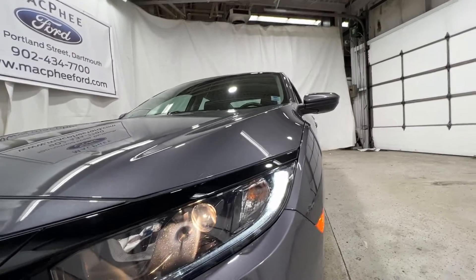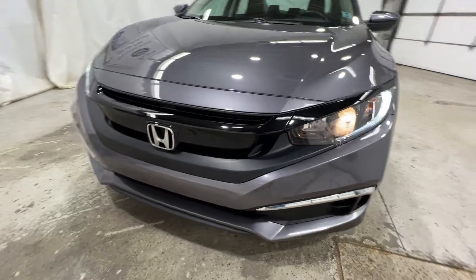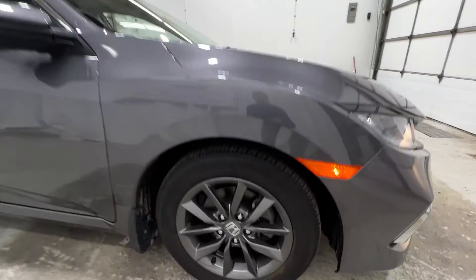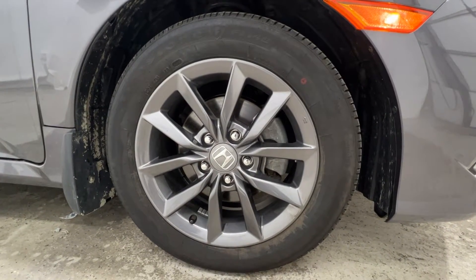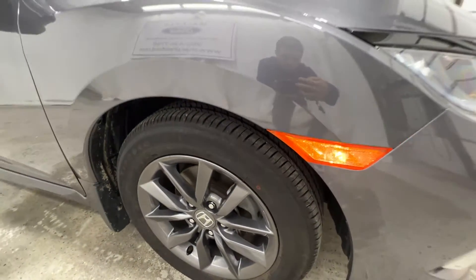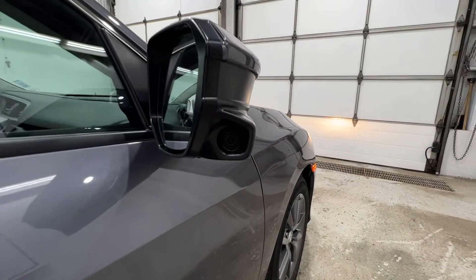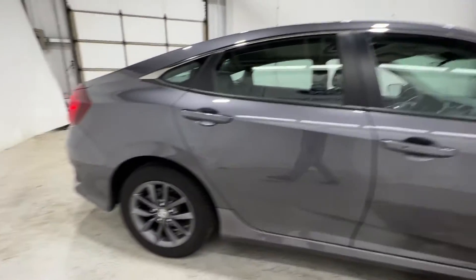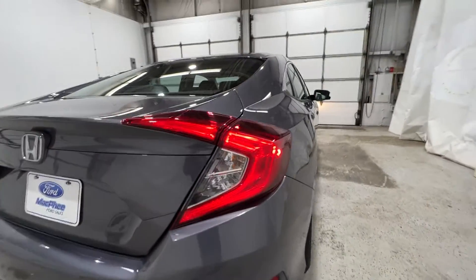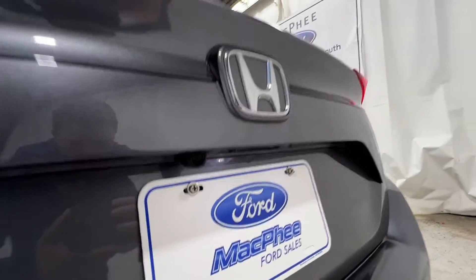Starting up front, we do have your LED daytime running lights with your halogen projector beams. We do have these nice 16-inch gray painted aluminum wheels on a 215-55 tire. You do have your side view camera right there, and there is your reverse camera.